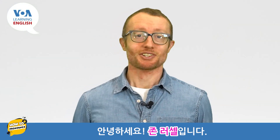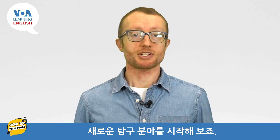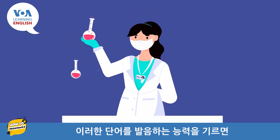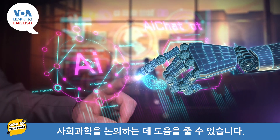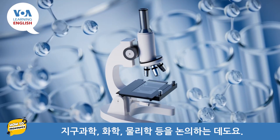Hello, I'm John Russell. Let's begin with a new area of exploration: scientific terms. Developing our ability to pronounce these words can help us discuss the social sciences, earth sciences, chemistry, physics, and more.